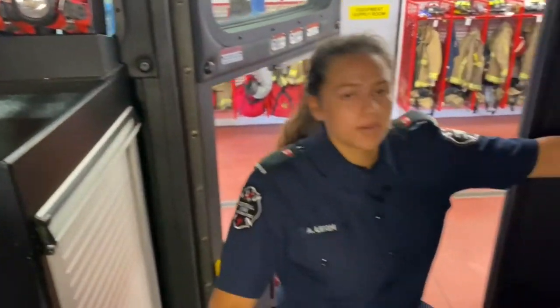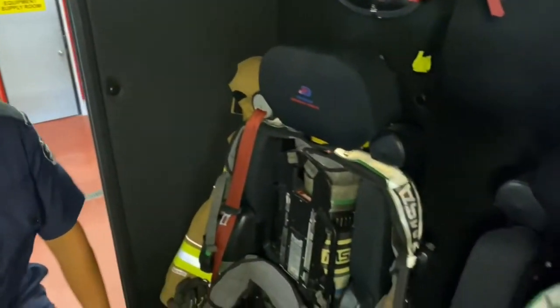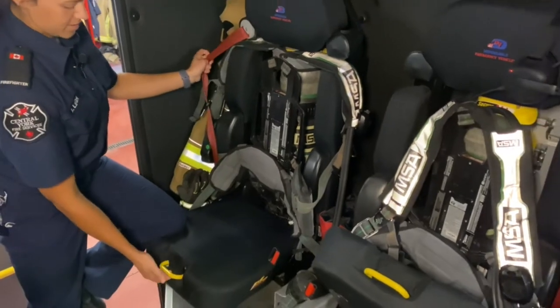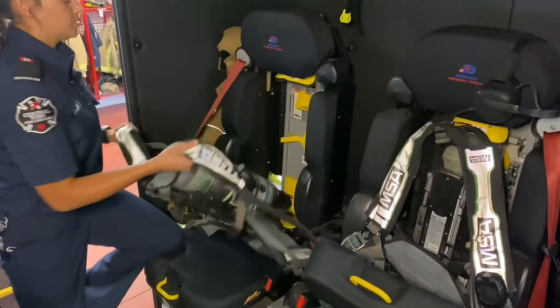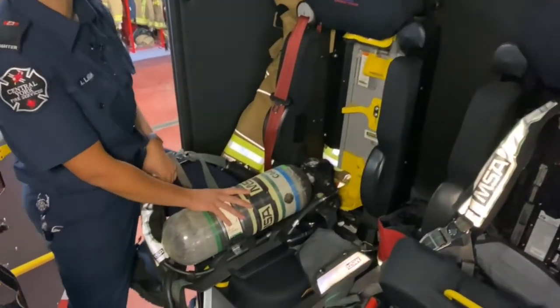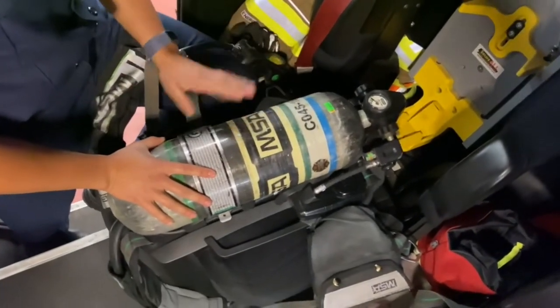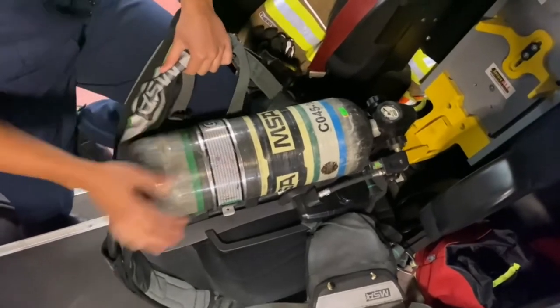So this is where I sit. Here, just like you guys have your backpacks, we have our own special backpacks too. In our backpacks we have our cylinder of air - this lets us go into fires so we're not breathing any smoke. They're kept in here all shift until we need them.